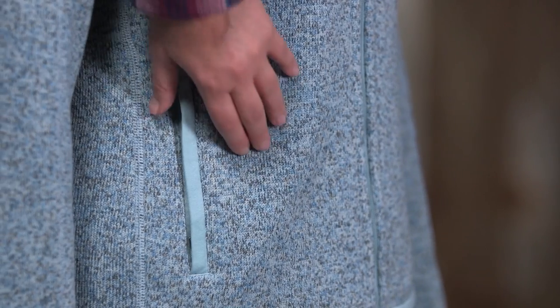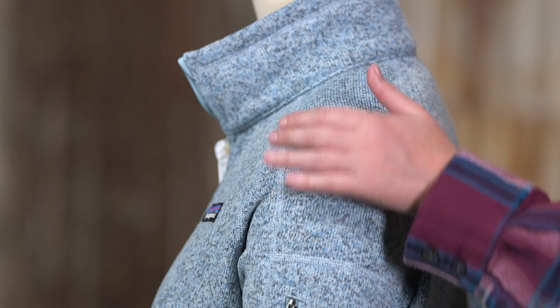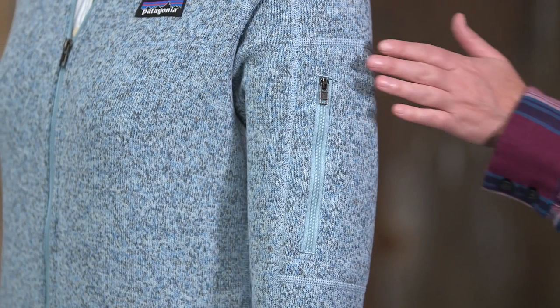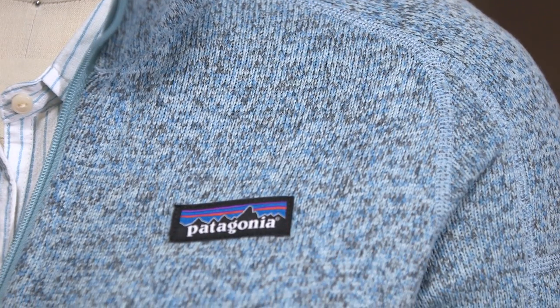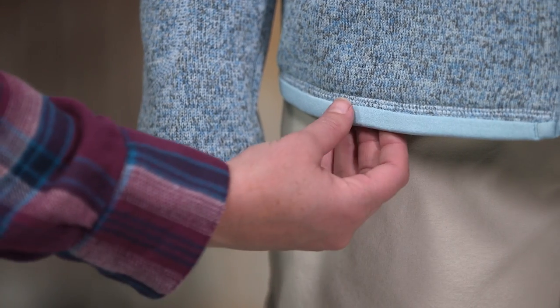The stand-up collar is lined with soft microfiber jersey, as are the zippered hand warmer pockets. Raglan sleeves provide range of motion and comfort under backpack straps, and the zippered sleeve pocket holds small essentials. Flat seam construction reduces bulk and minimizes the chance of chafe. Micro polyester jersey trim at the cuffs and hem help them hold their shape. Our go-anywhere, do-anything women's better sweater jacket acts like a technical fleece but looks like a sweater.